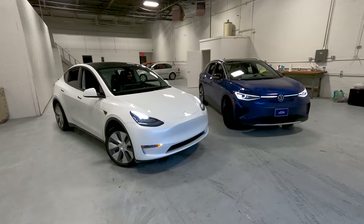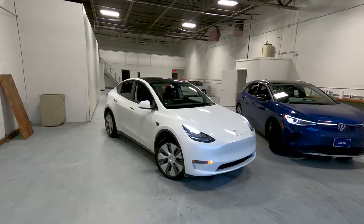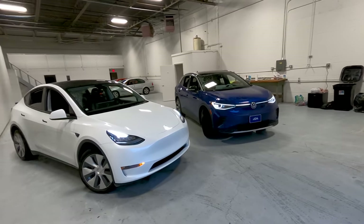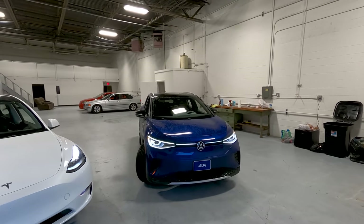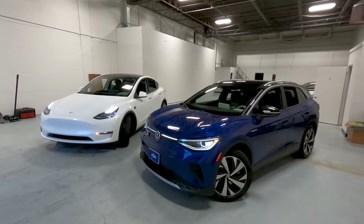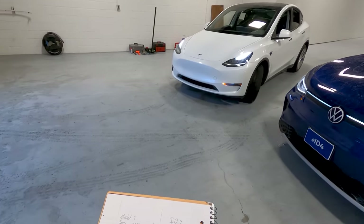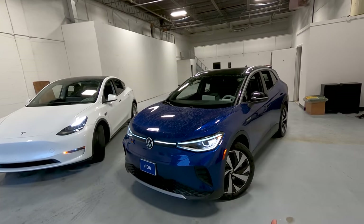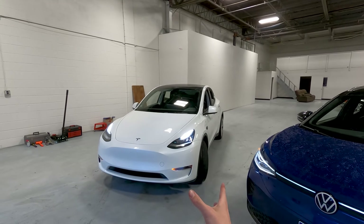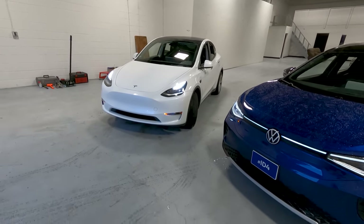Starting with Model Y pros: for that $52,000, you're getting all-wheel drive. A lot of people see that as a perk, though I can see the appeal of rear-wheel drive in the ID.4 if you live somewhere warm where you'll never see snow. But ultimately, having all-wheel drive or at least that option on the Model Y is arguably a pro. The sound system in the Model Y is also better — 7 speakers versus 14 in the Model Y. One of the best sound systems in the EV game versus an okay one. Model Y wins the sound system.